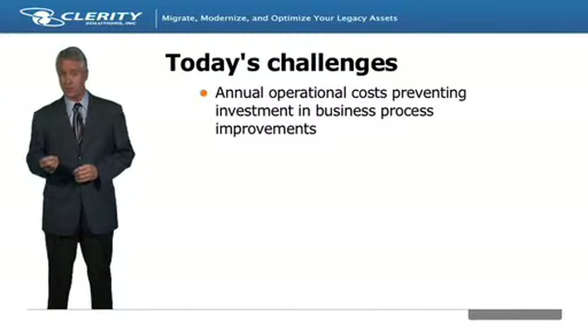The higher the percentage of legacy systems in the environment, the more expensive it can be. The cost burden prevents many businesses from implementing new technology investments to improve customer experiences, business processes, or just add more revenue to the bottom line.